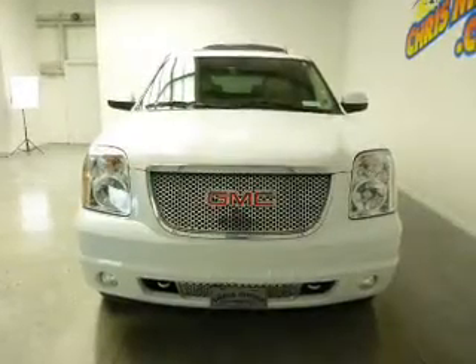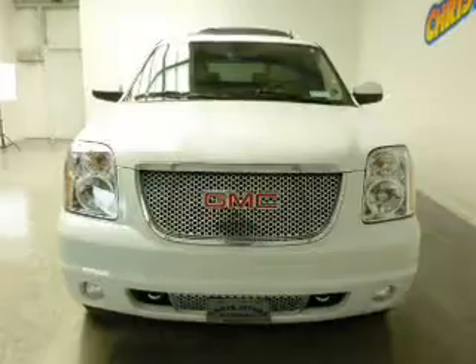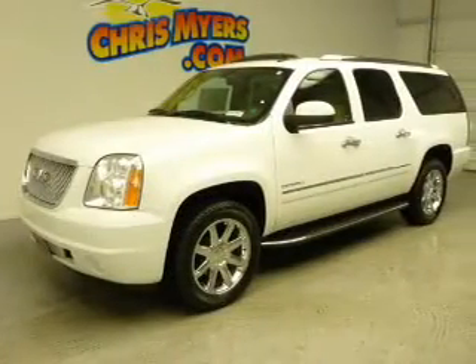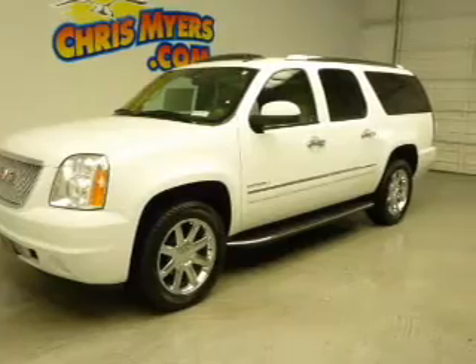Find your way easily with the included navigation system. Get advanced listening benefits from the premium sound system. Brake safely with the anti-lock braking system. And memory settings make for a more comfortable ride.